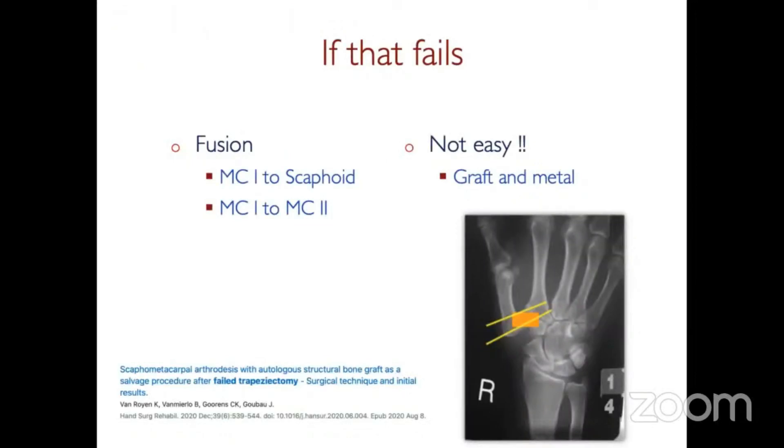Unfortunately these procedures don't always work, and if you have really painful impingement, then a fusion. There are two options: you can fuse the first metacarpal to the scaphoid — that's difficult and requires quite a large structural bone graft. What I've used and found successful is bone graft between the base of the first and the base of the second, held with two fine screws or two fine wires, preferably screws. That will restore length and stability, albeit at the expense of an opposable thumb base.